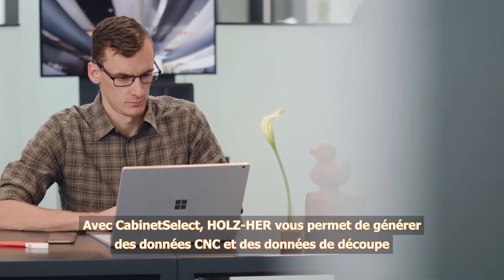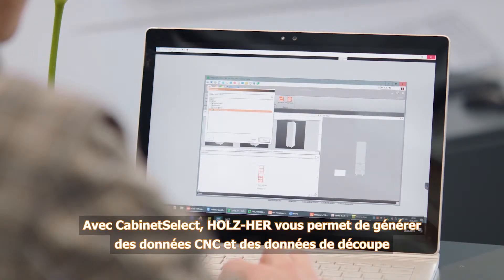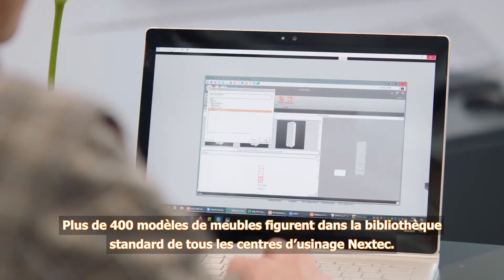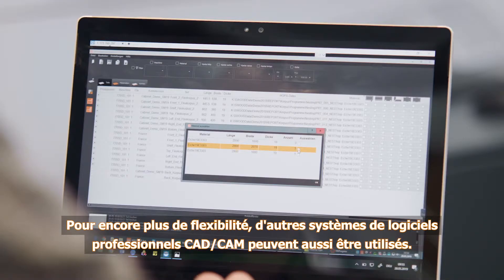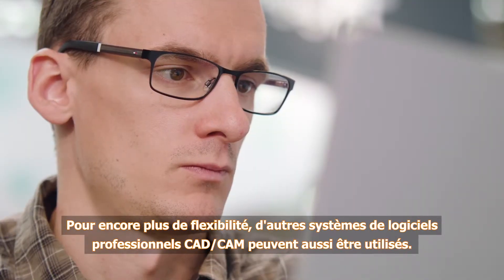With Cabinet Select, Holzhair offers the simplest method for generating CNC and cutting data for panel furniture. Over 400 furniture designs are included in the standard library on all Nextech machining centers. Other professional CAD CAM software systems can be used for even greater flexibility.